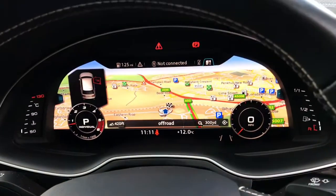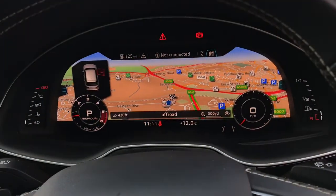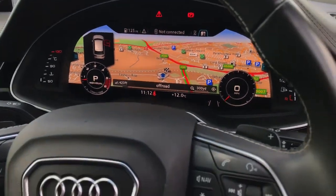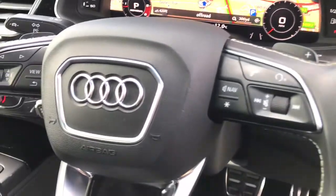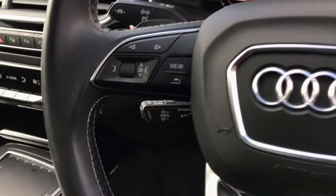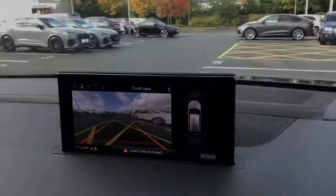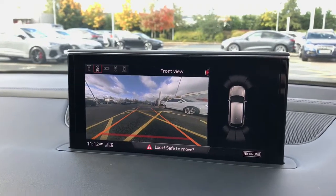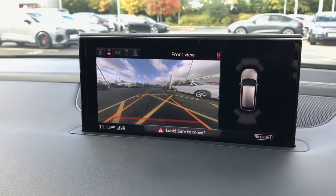Also present is the Audi virtual cockpit, which is a stunning addition that showcases the MMI navigation system. The multifunctional aspect of the steering wheel can control the virtual cockpit, the sound, and the interior of the vehicle. Also present is the MMI display, which showcases the parking systems plus with front, rear and side cameras.